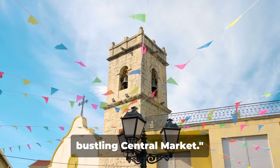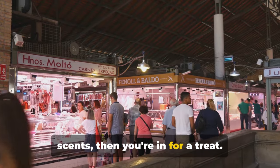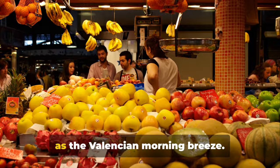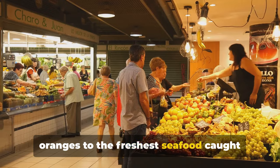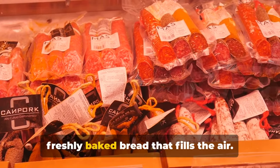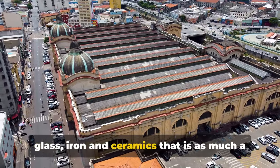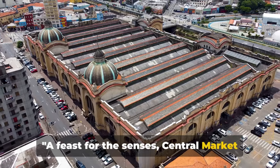Serving up number three, we have the bustling Central Market. If you're the kind of person who loves a spectacle of colors, sounds, and scents, then you're in for a treat. Central Market is an explosion of life and activity — a symphony of haggling vendors, enthusiastic shoppers, and a vibrant array of produce as fresh as the Valencian morning breeze. Rows of stalls boast a cornucopia of local produce, from juicy oranges to the freshest seafood caught just hours ago, plus chorizo, manchego cheese, and the heavenly aroma of freshly baked bread. The market itself is housed in a stunning modernist building — a masterpiece of glass, iron, and ceramics that is as much a treat for the eyes as the food is for the palate. A feast for the senses, Central Market is a foodie's paradise.